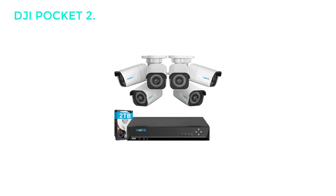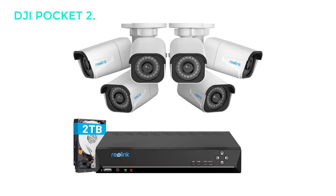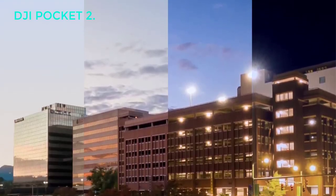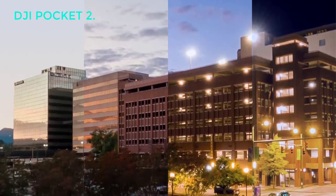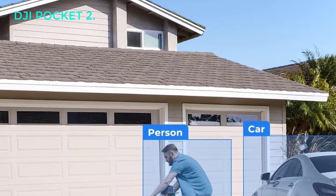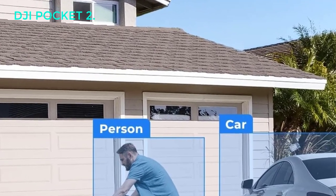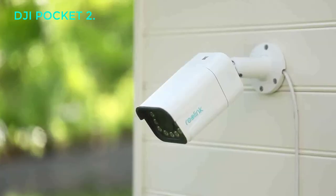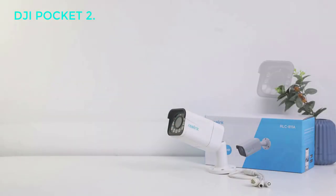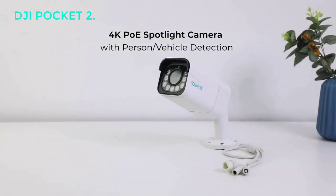Number 3: GoPro Hero 10 Black. GoPros have become a staple in sports photography. With over 30 mounts and accessories, you can attach this camera to virtually anything. Additionally, there isn't an environment where you can't use this camera, with a tough build and waterproof capabilities up to 33 feet. Though the camera is primarily for capturing content while in action, using this camera to vlog could be perfect if you film in extreme conditions.